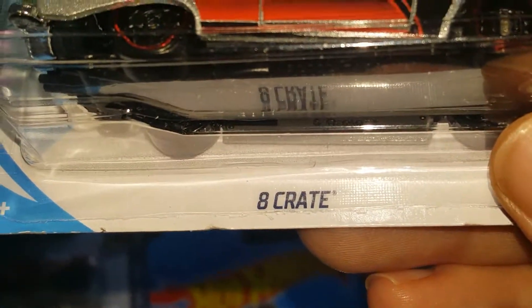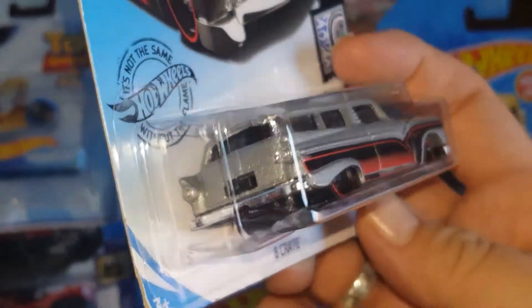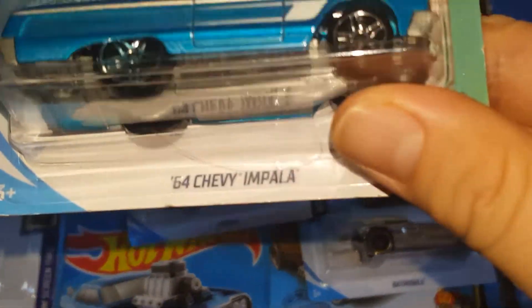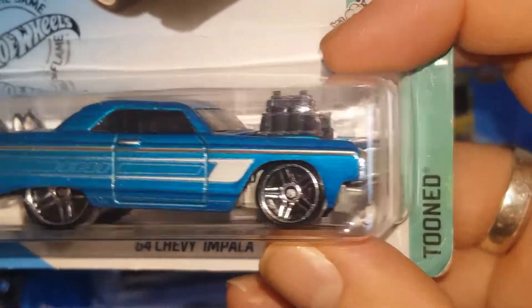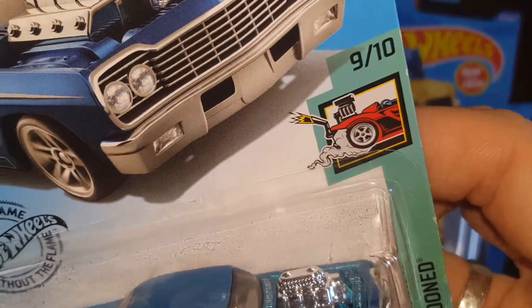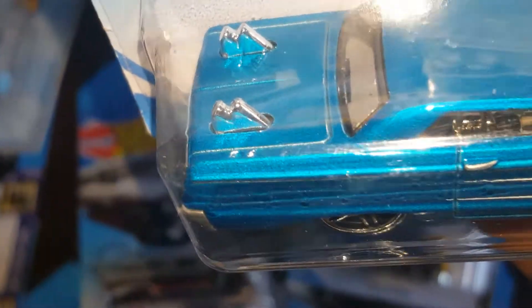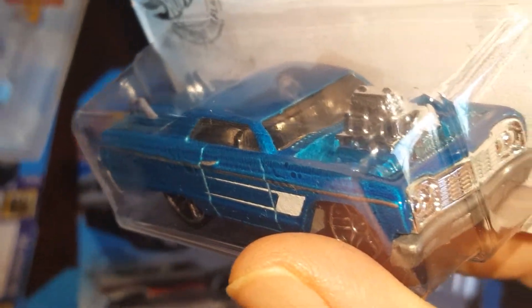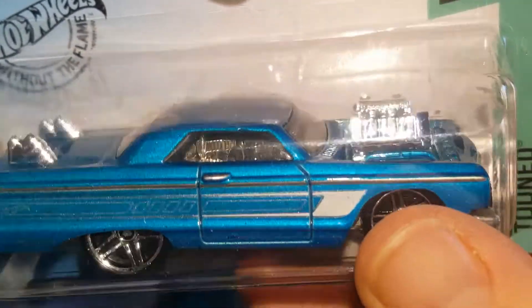We got an 8 Crate — really cool vehicle, had to pick it up. And then we got two of the 64 Chevy Impala from the Tuned set, number nine out of ten. This is a very cool Impala — it has spikes in the trunk and the motor exposed in the front with no hood. Got two of those.